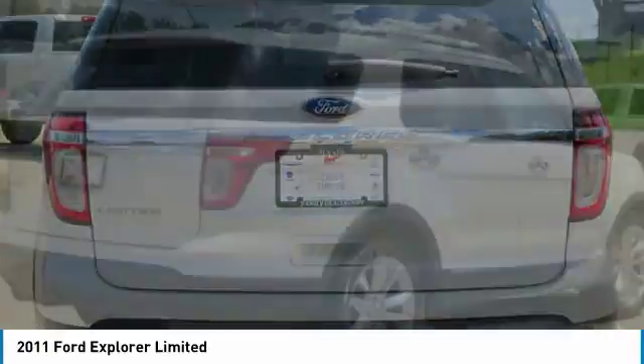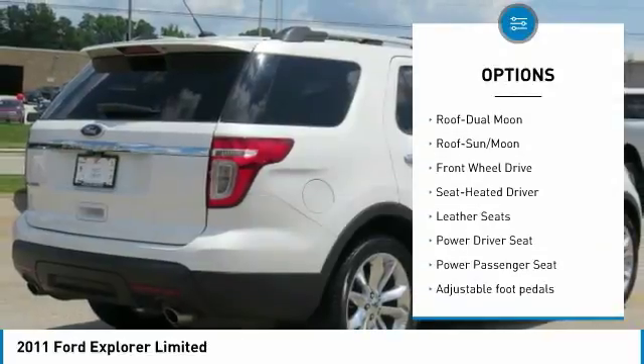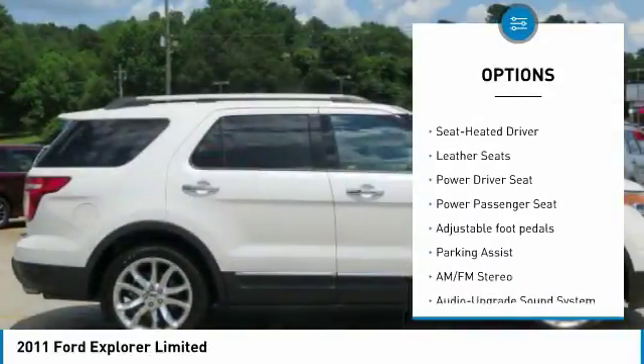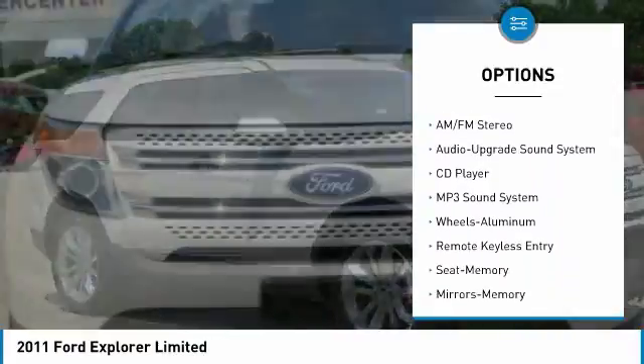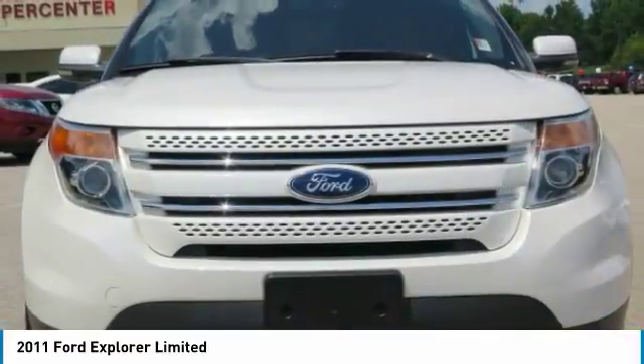Here are some of this vehicle's great options: anti-lock braking system, power passenger seat, quad seating, traction control, air conditioning, moonroof, power steering, home link garage door opener, aluminum wheels.